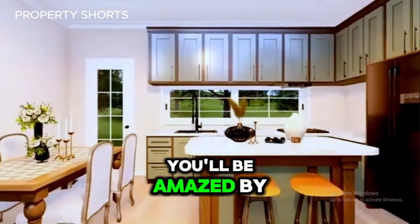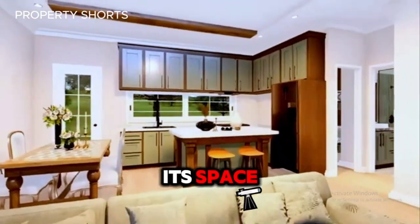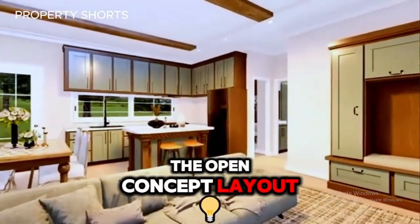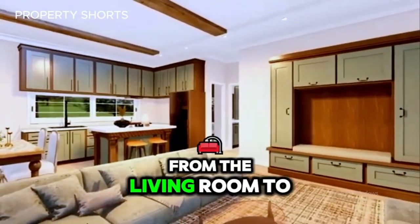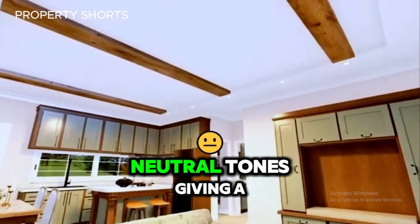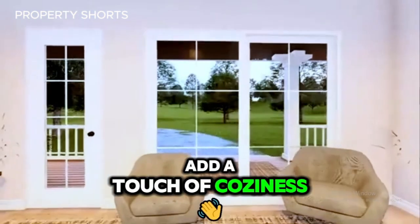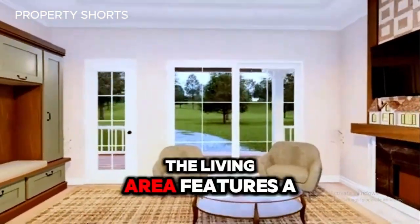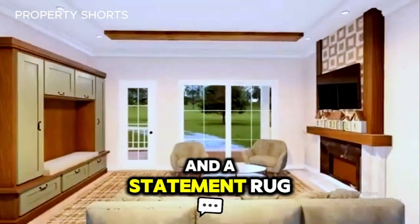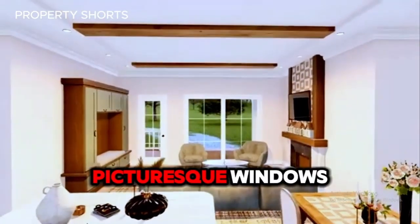Step inside, and you'll be amazed by how this tiny house maximizes every inch of its space. The open concept layout creates a seamless flow from the living room to the kitchen. The walls are painted in soft, neutral tones, giving a bright and airy feel, while warm wooden floors add a touch of coziness. The living area features a modern couch and a statement rug, perfectly positioned to take in views from the large, picturesque windows.